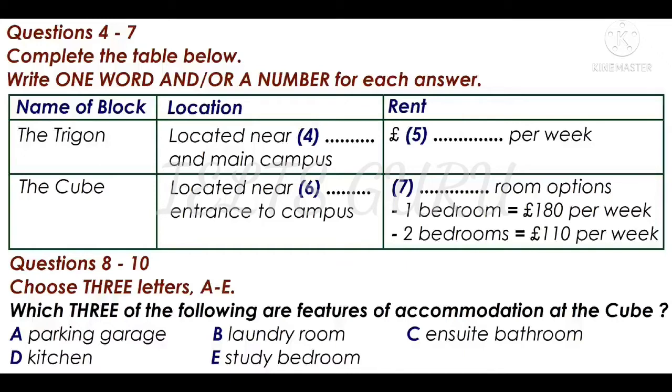Now there are several options for postgraduate students. Firstly, there is the Trigon. This is a new block near to the station and not far from the main campus. Accommodation is what we call cluster accommodation. What does that mean? There's a small group of rooms, usually six, each with its own bathroom clustered around a lounge kitchen area which is shared. That sounds good. They are very popular. The price for these is £99 per week and we do have some availability left.